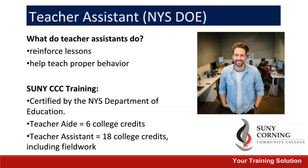Next, we'd like to talk about our Teacher Assistant Program. This is an 18 college credit program that is designed to prepare students for the New York State Department of Education certification exam. It is a great way to get into the field of education and start working immediately, or it can be stacked to lead into our Teacher Education degree program.